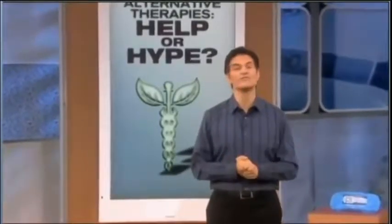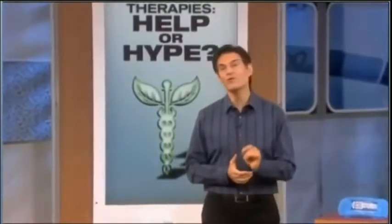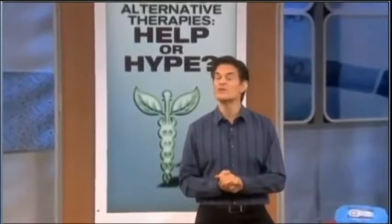Their health, no matter how bizarre or crazy it may seem, but some alternative therapies can put your health at serious risk. So today I'm revealing which ones can help and which ones are just hype.